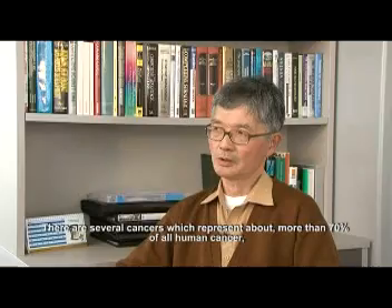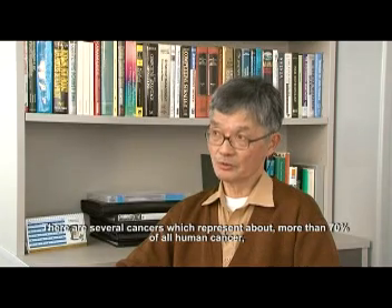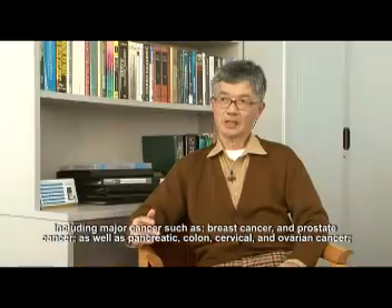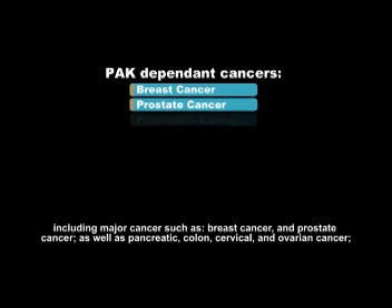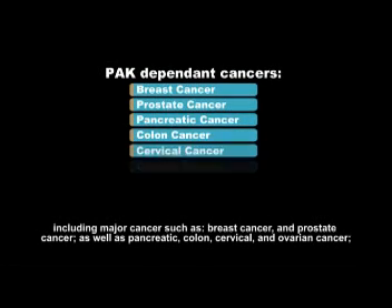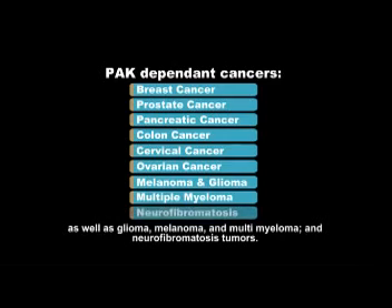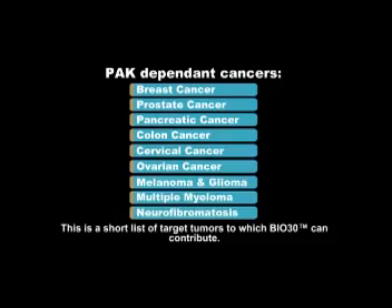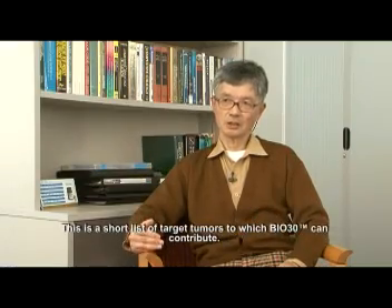There are several cancers representing more than 70% of all human cancers, including major cancers such as breast cancer and prostate cancer, as well as pancreatic, colon, cervical, and ovarian cancer, as well as glioma, melanoma, multiple myeloma, and NF — neurofibromatosis tumours. These are a short list of target tumours to which Bio 30 is contributing.